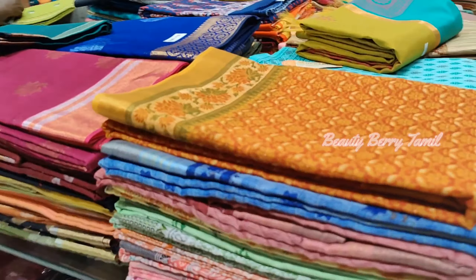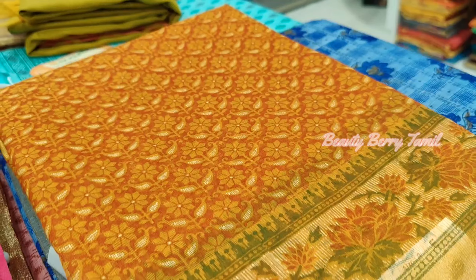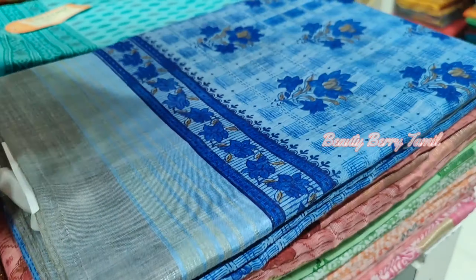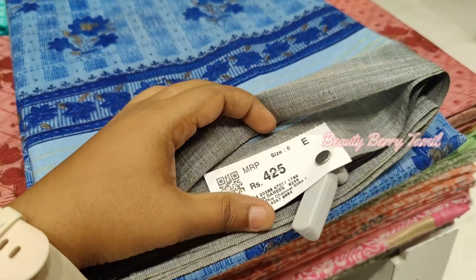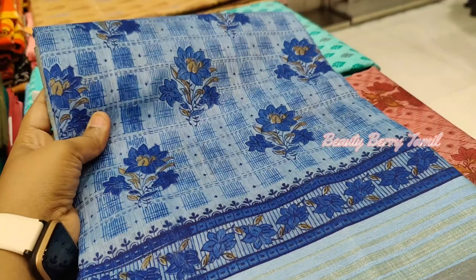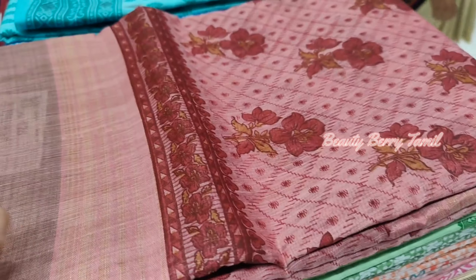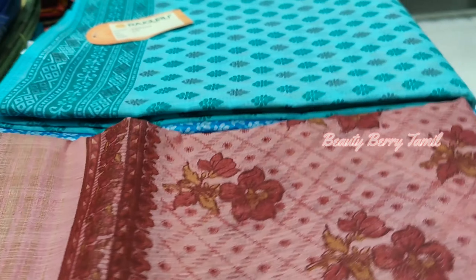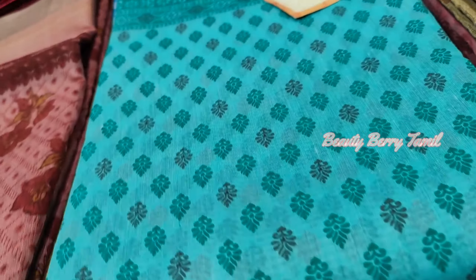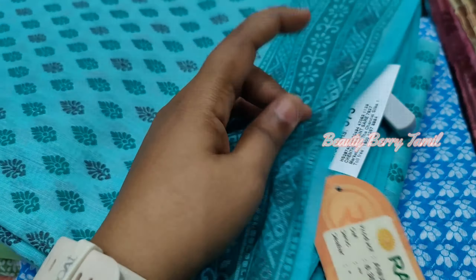Now if you look at this gold saree, it has a light green color — the cotton saree at 495 rupees. It has a beautiful embroidery design. It is also a great color. You can see when you use the cotton saree with different colors. There are cotton sarees in low budget, and the same sarees are available.